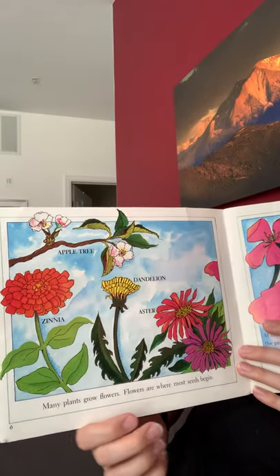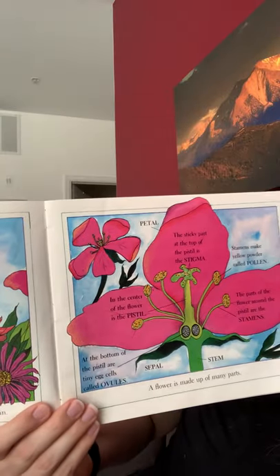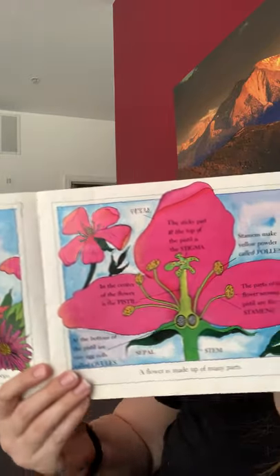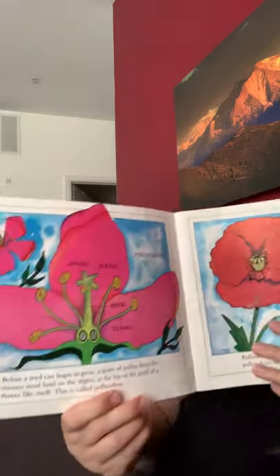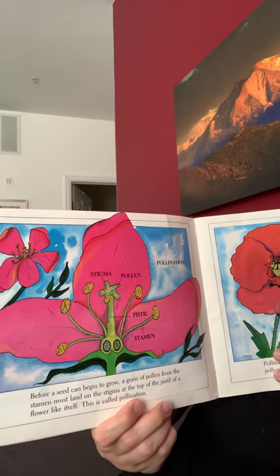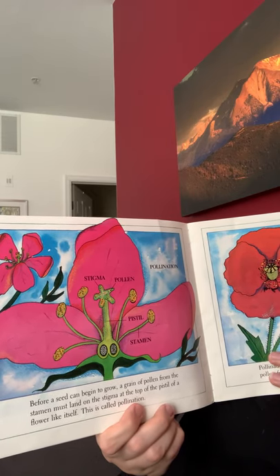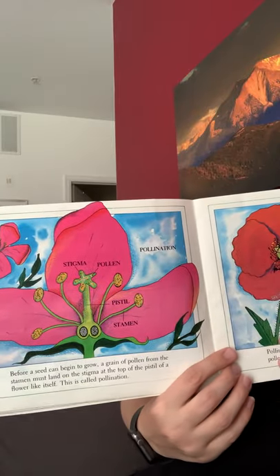Many plants grow flowers. Flowers are where most of the seeds begin. A flower is made up of many different parts. Before a seed can begin to grow, a grain of pollen from the flower must land at the bottom of the flower. And then this is called pollination — so it pollinates.